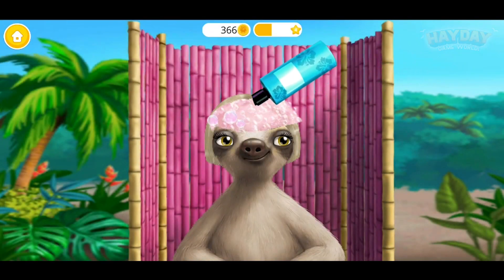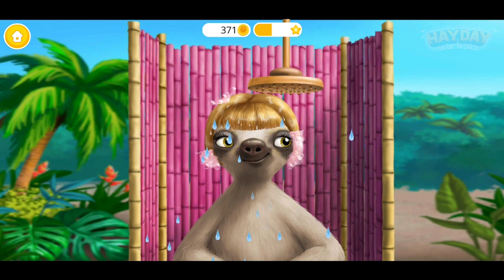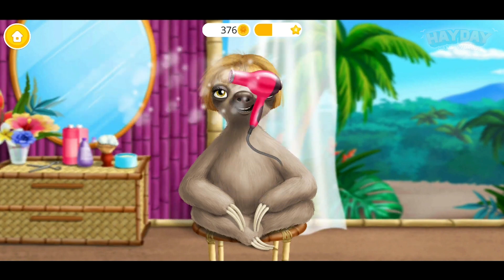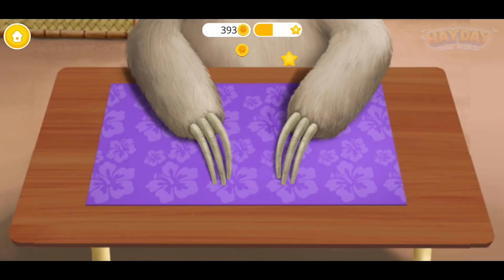Now let's add some color. Very good, shower time. It feels great. I love my new look. Very good. Let's do my nails. Much better now.